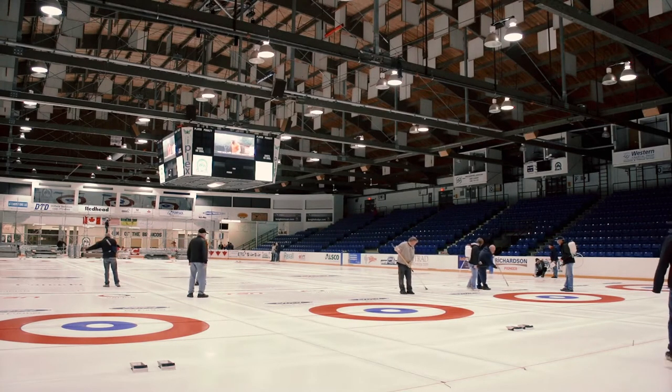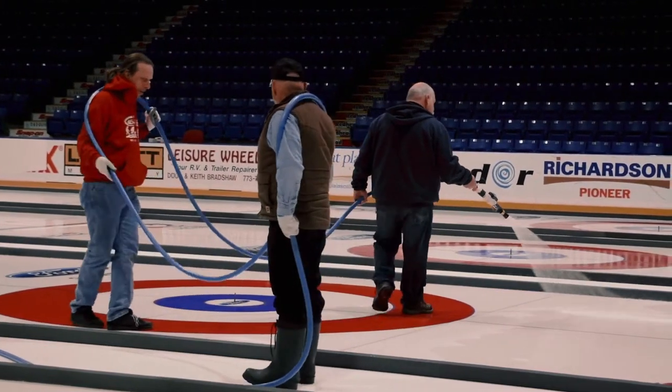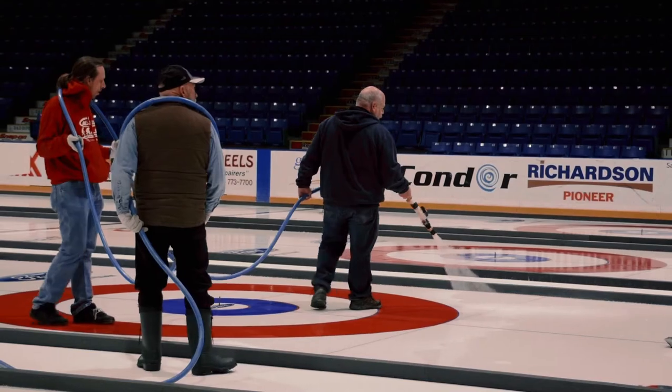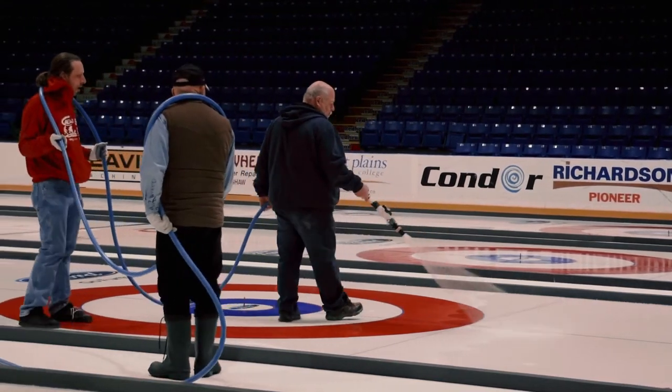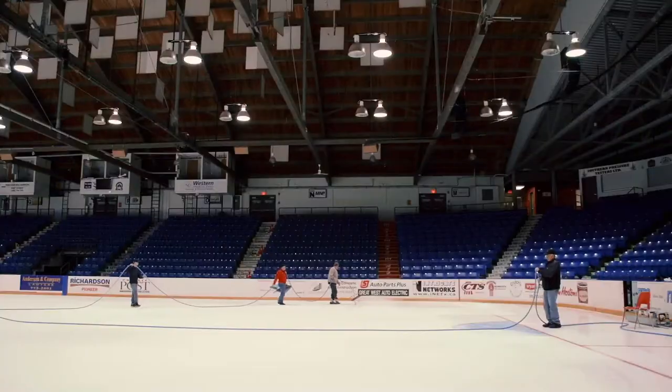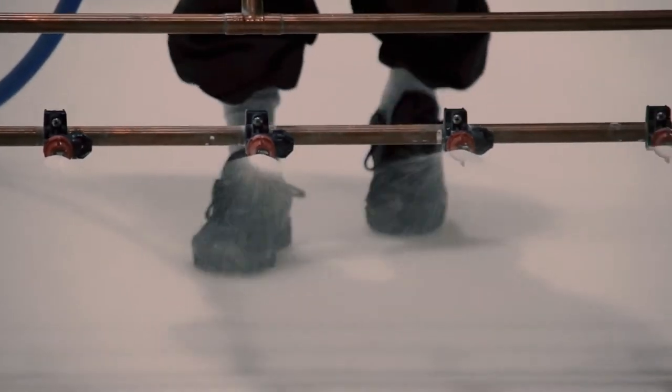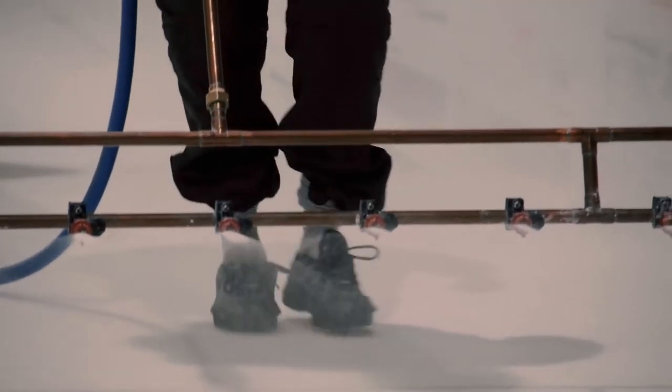With three draws each day, his crew will have to scrape and pebble the ice three times a day and deal with any changing ice conditions. You've got the morning draws with less people, afternoon more people, evening draws usually full — the weather will change. So you have to stay on top of all that.